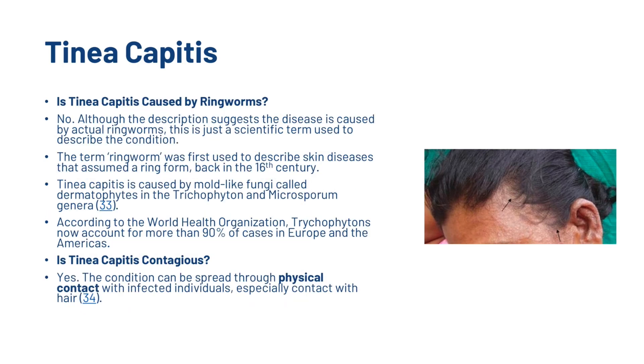Although the description suggests the disease is caused by actual ringworms, this is just a scientific term used to describe the condition. The term ringworm was first used to describe skin diseases that assumed a ring form back in the 16th century. Tinea capitis is caused by mould-like fungi called dermatophytes in the Trichophyton and Microsporum genera. According to the World Health Organization, Trichophyton now accounts for more than 90% of cases in Europe and the Americas.